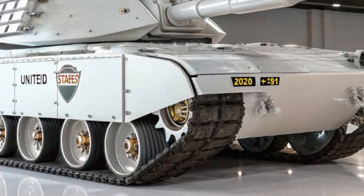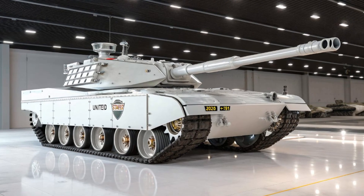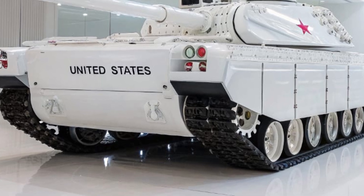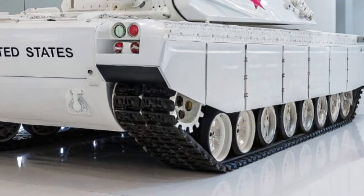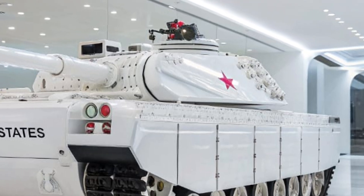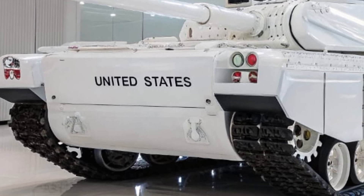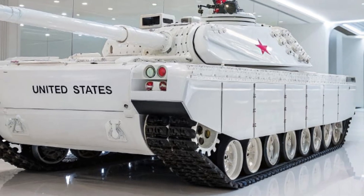Beyond its combat role, the T-91 has been designed with logistics in mind. Its modular powertrain and components can be quickly replaced in the field, reducing downtime and keeping units in the fight. The tank's hybrid engine not only reduces fuel consumption but also produces significantly less heat, making it harder for enemy sensors to detect. With its emphasis on automation and AI, the T-91 requires a smaller crew than older tanks, reducing training and manpower costs for the U.S. Army.